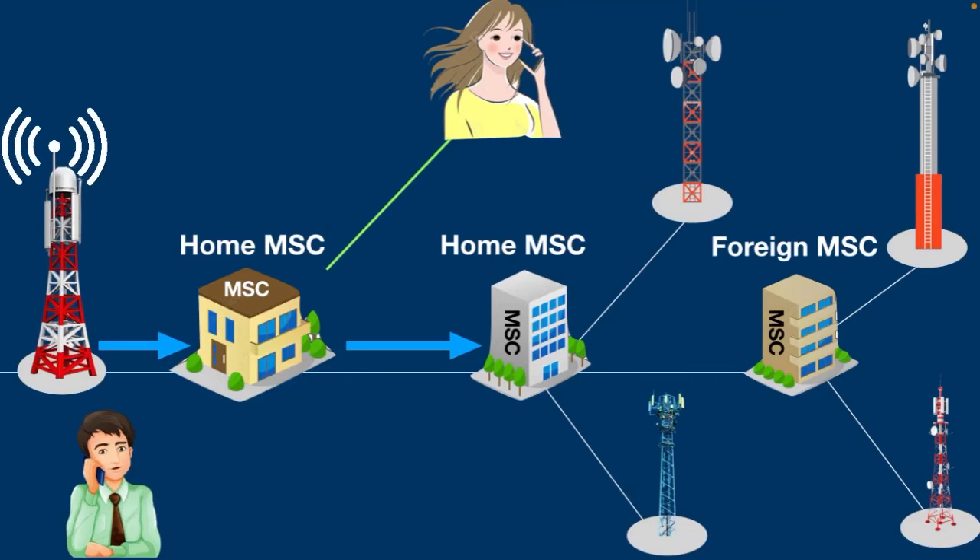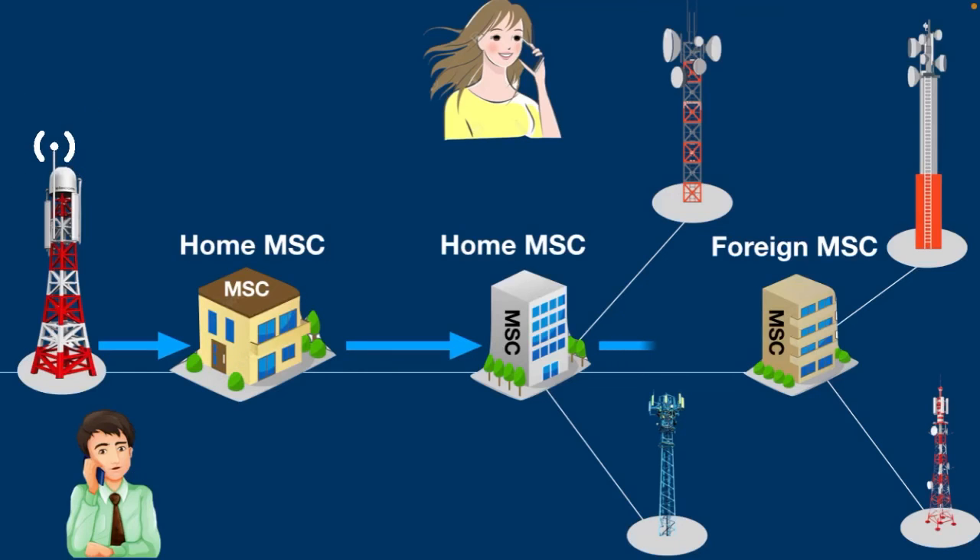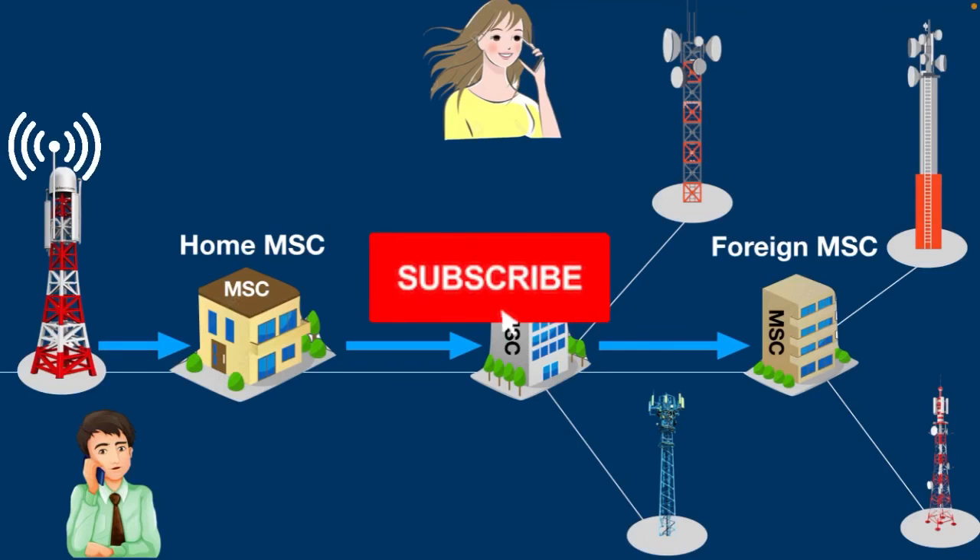The call gets connected and both Michael and Sarah can talk to each other. Now, what happens if Sarah is not in her home MSC? In this situation, her home MSC simply forwards the call request to the foreign MSC. Then the foreign MSC follows the same procedure that we just discussed to establish a call connection. So with that, this wraps up today's topic. Thanks for watching — please subscribe for more videos.